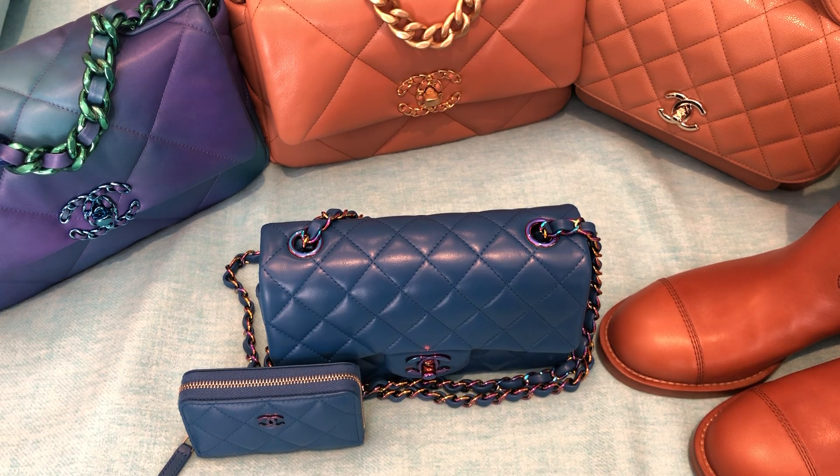Hi everyone, welcome back. Today I'm doing a requested video where I'm just going to quickly show all of my items from Chanel's 21P collection. This, as I've mentioned in previous videos, has been my favorite Chanel collection that they've done probably ever, and so I went a little crazy.